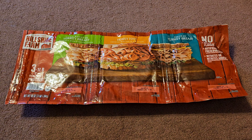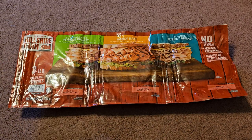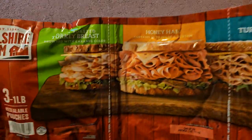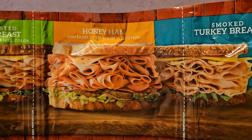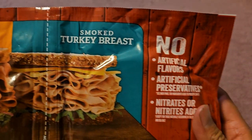This is a Costco sale item review of the Hillshire Farms variety pack of different deli meats. Normal price $14.99, it was $5 off, so basically $10. There are three one-pound pouches: oven-roasted turkey breast browned with caramel color, honey ham containing up to 20% of a solution, and smoked turkey breast.